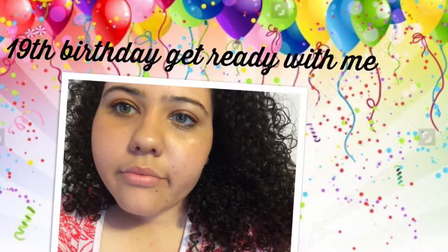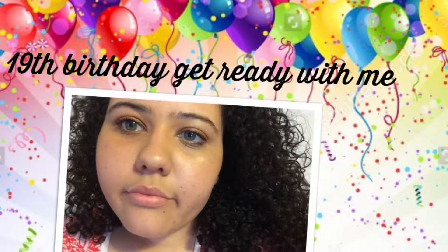Hey guys, today's my 19th birthday get ready with me video! This week was my birthday but I didn't get to get dressed up because I was working — I work at a camp — so today I got to celebrate. Let me show you the look that I did today.